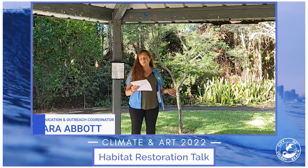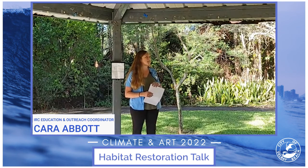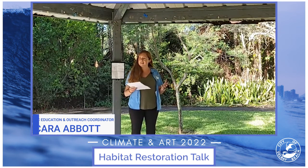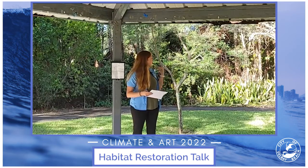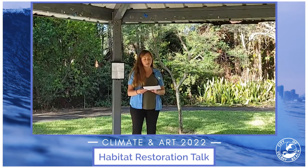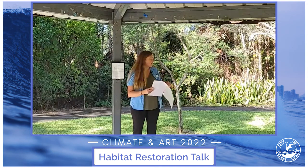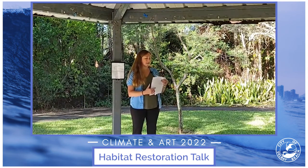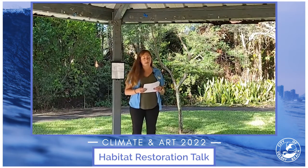At IRC, we believe that local biodiversity matters, especially in densely populated places like Delray Beach. We're very urbanized here, and so getting these pockets of local biodiversity is really beneficial. The United Nations declared 2021 to 2030 the Decade on Ecosystem Restoration, making all of this work very timely. I'm going to talk about habitat restoration, we'll talk about Orchard View, and then go on a little walk.